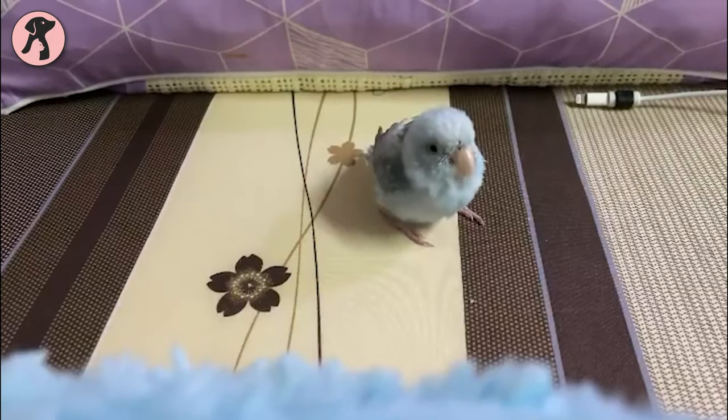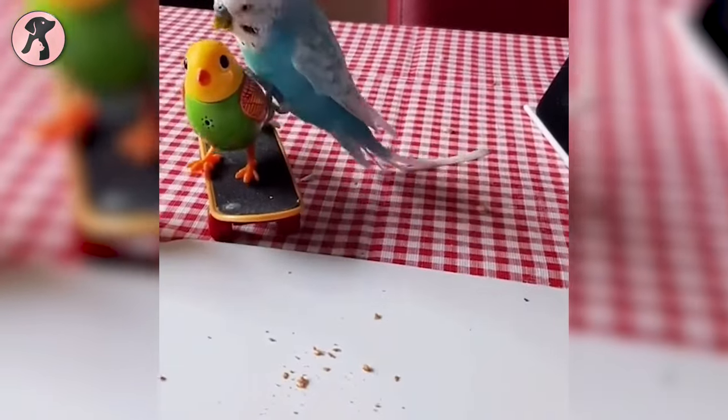With that, our parakeet care guide for beginners ends. Hope you have found this video insightful.